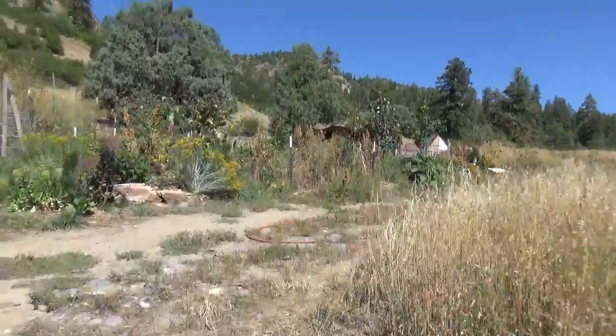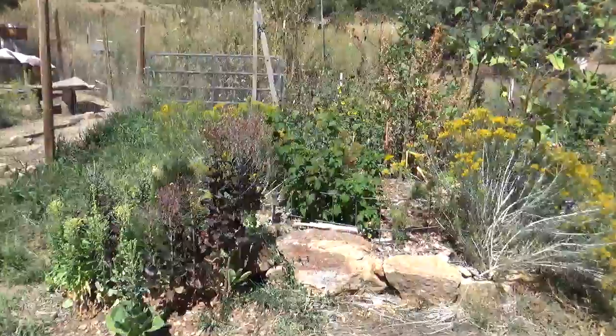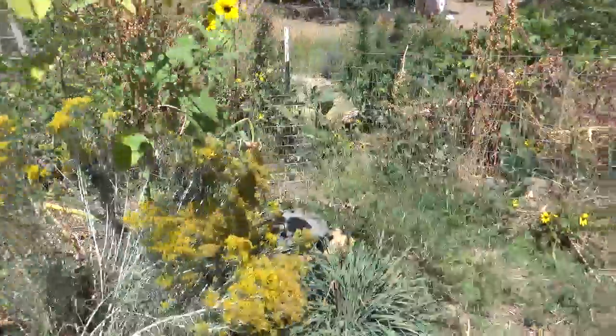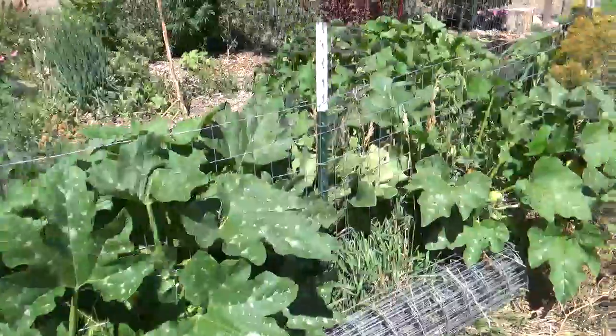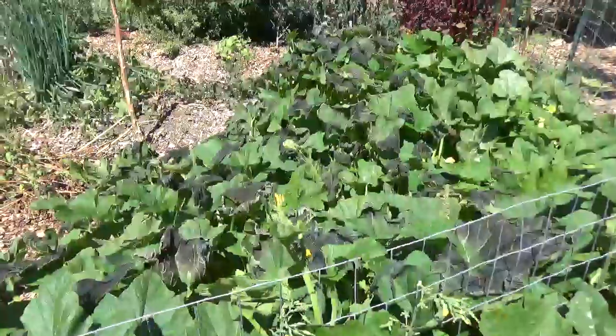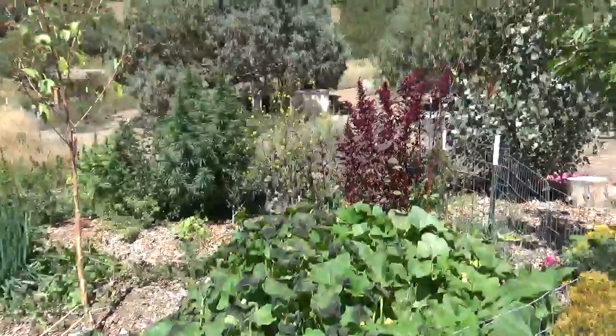Hey guys, it's Diamond from the Oppenheimer Ranch Project on Friday the 13th. We have some amazingly poor news to report. We had a light freeze last night, September 12th. You can see the darkening of the squash here. It may not affect the plants — it didn't get to the core, which is a good thing.